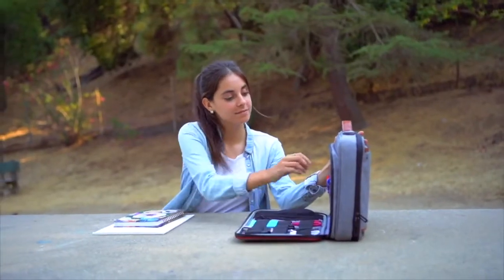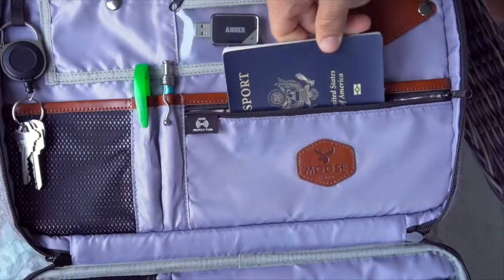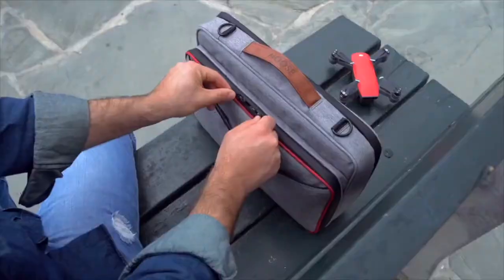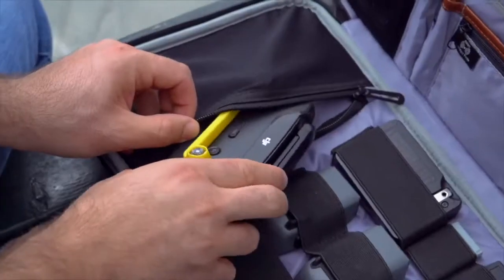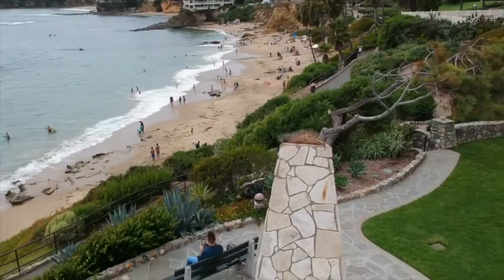No more digging around for something at the bottom of your bag. Thoughtful and stylish details are everywhere. Separate RFID pockets keep your valuables safe and organized when traveling. It's all about lifestyle meeting work style in an on-the-go world. This is not just a laptop bag, but your own private portable workstation anywhere.